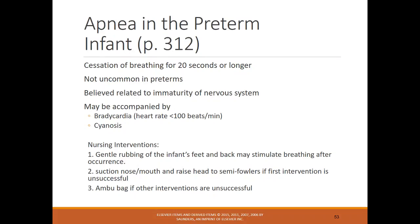Apnea in the preterm infant is cessation of breathing for 20 seconds or longer — not uncommon in preterm infants. It can be accompanied by cyanosis or bradycardia. The first nursing intervention is to rub the infant's feet and back to stimulate breathing. If that doesn't work, suction with a bulb syringe. If that first intervention is unsuccessful, an Ambu bag or other interventions may be needed.